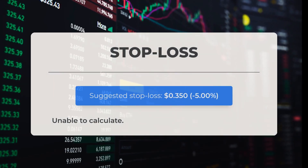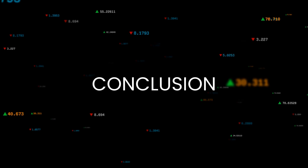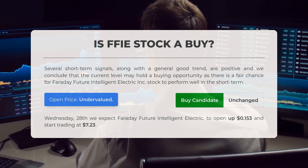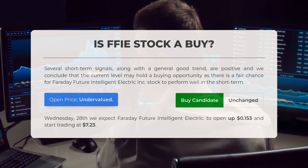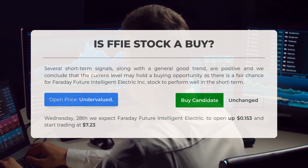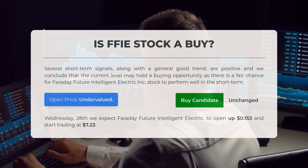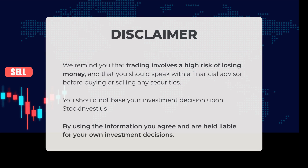We recommend setting your stop loss at $0.350, representing a decrease of 5%. Several short-term indicators along with an overall positive trend suggest this might be an opportune moment to purchase, with a strong likelihood the stock will perform favorably in the near future. Based on volatility analysis, the current price appears undervalued for trading on Wednesday the 28th of August. We anticipate Faraday Future Intelligent Electric will open at $0.15 and start trading at $7.23. Trading involves a high risk of losing money; consult a financial advisor before making any decisions.